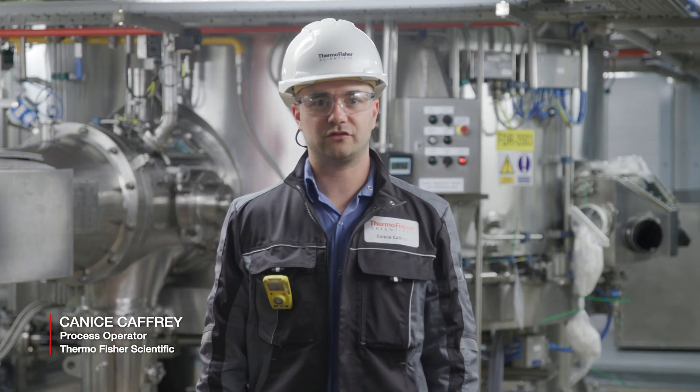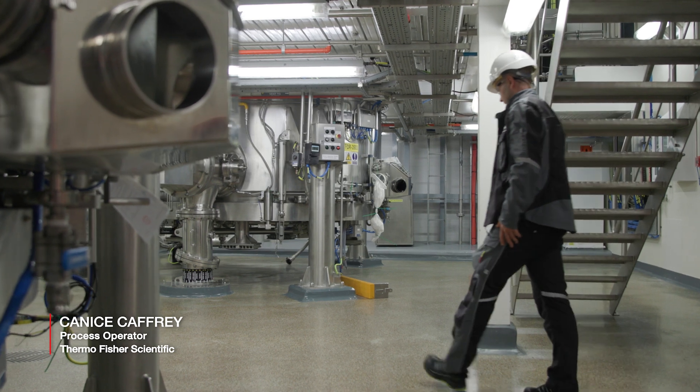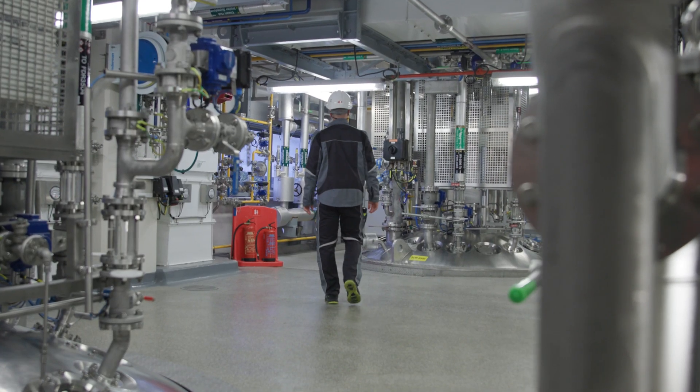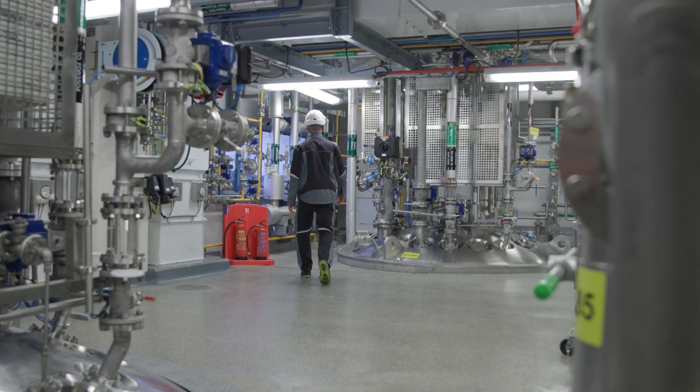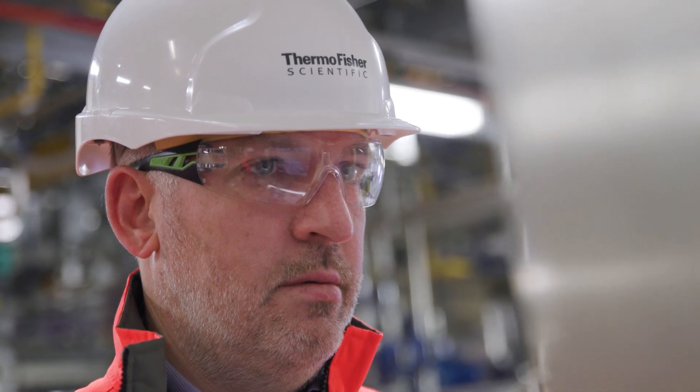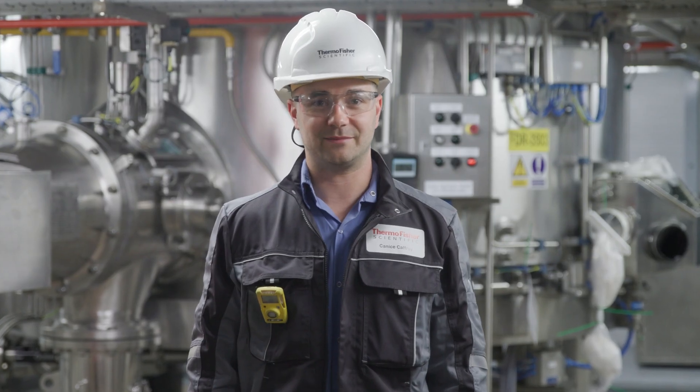Across our nine production buildings we have the technologies to manage almost all the processes that you'd see in modern pharmaceuticals, and what we hear from our customers is that our plant is an industry-leading facility with excellent GMP and maintenance standards, and our people are the best in the business.